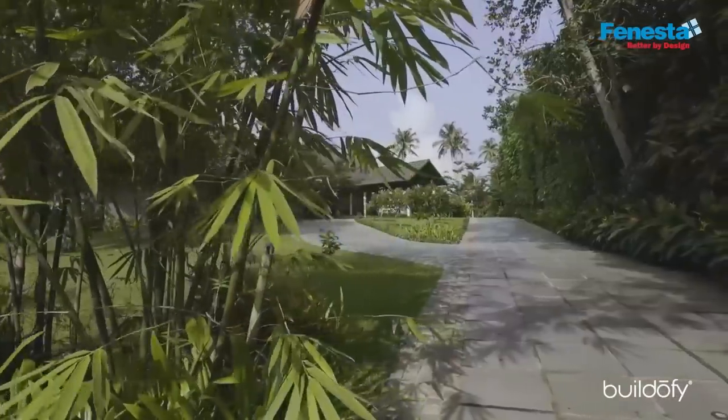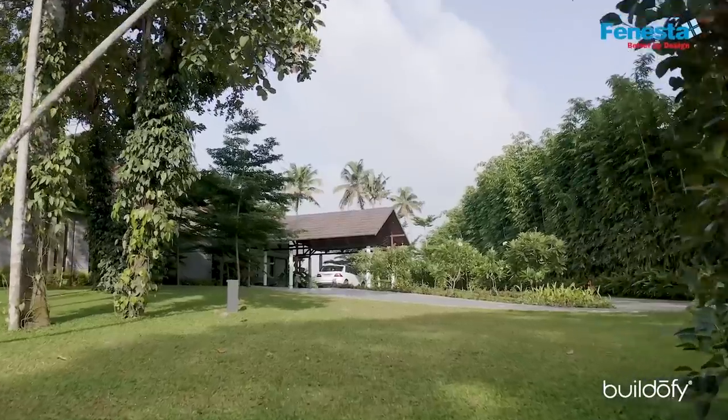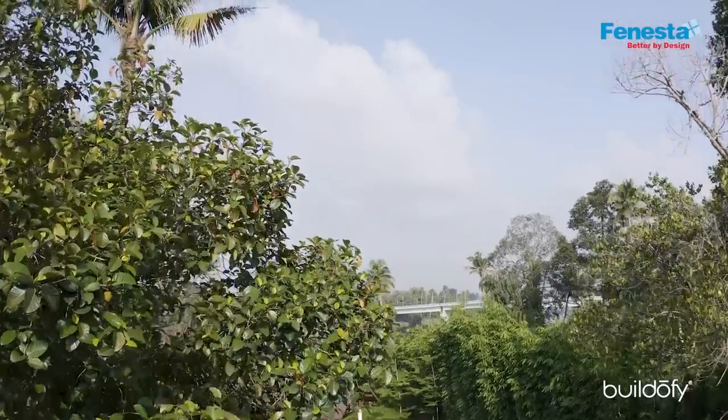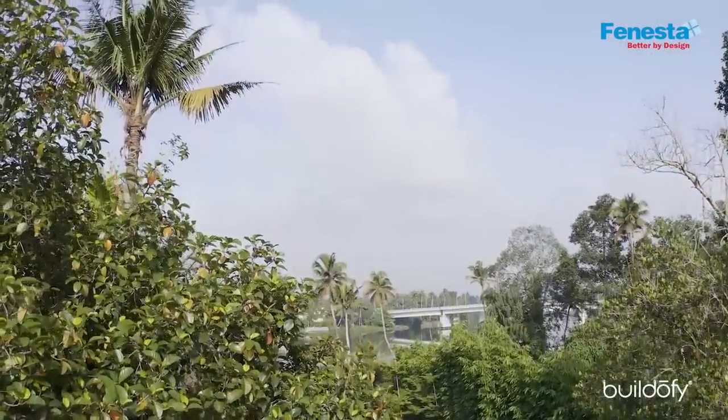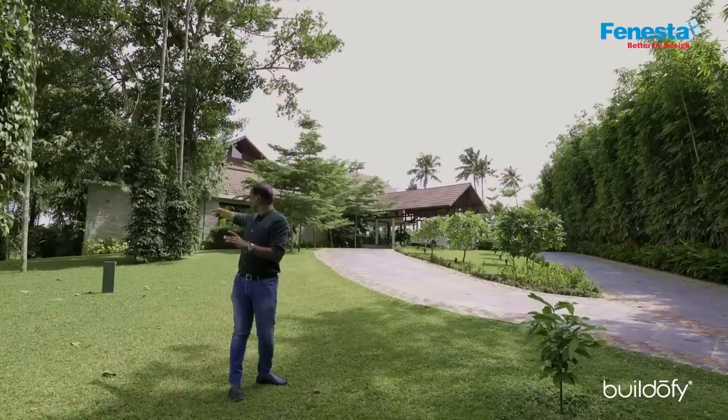When you enter the house, you enter from this corner and drive up to the car porch. As one drives in, you don't have a water view, and then as you drive up to the car porch, you suddenly have the view of the water. That drama of the view unfolding was an important element of the design. There is also a path to the basement where the cars can be parked.